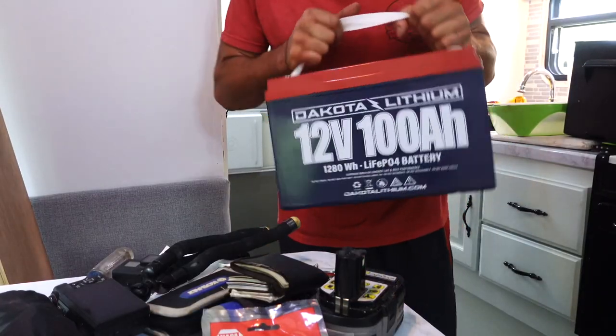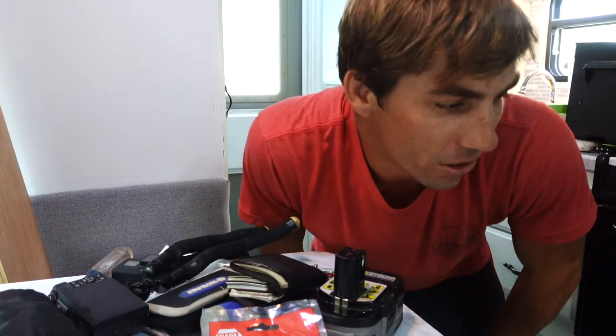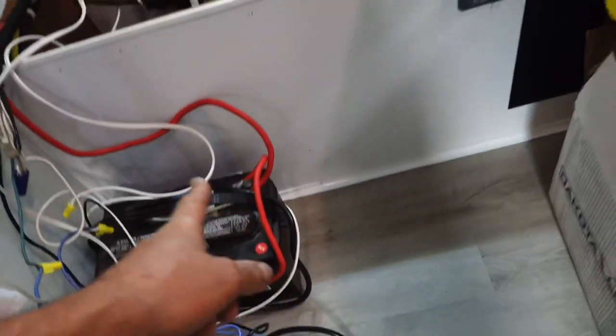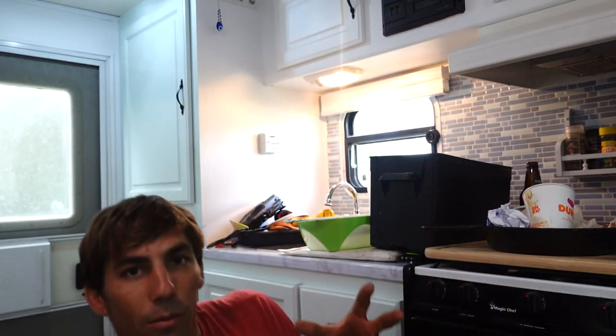We got some new batteries - we're redoing our whole electrical system here in the camper, replacing this one single lead-acid battery with two Dakota Lithium 100 amp-hour batteries. I am so sold on lithium batteries - we had them on Adrenaline. There's so many advantages with only one disadvantage: cost. They're pretty expensive, however if you divide it out over the long run and consider the amount of power you actually get out of them over and over again, it's actually cheaper than lead-acid or AGM gel batteries.